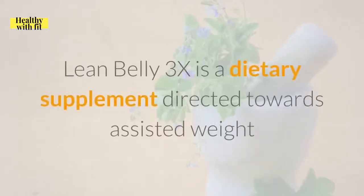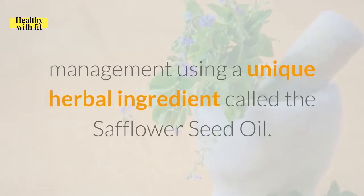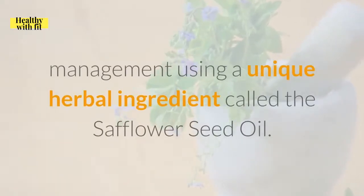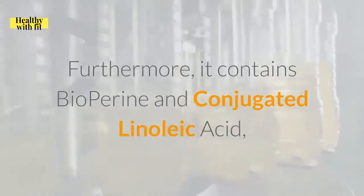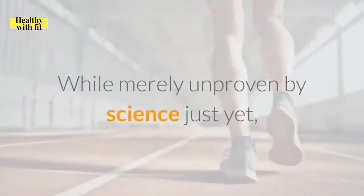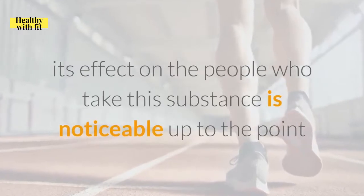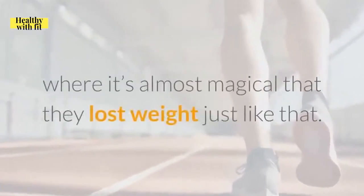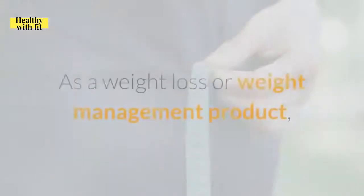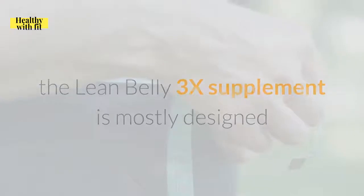Lean Belly 3X is a dietary supplement directed towards assisted weight management using a unique herbal ingredient called safflower seed oil. Furthermore, it contains bioperine and conjugated linoleic acid, or CLA, a component known to help you lose weight. While merely unproven by science just yet, its effect on the people who take this substance is noticeable to the point where they lost weight just like that. As a weight loss or weight management product, the Lean Belly 3X supplement is mostly designed to help support healthy body composition.